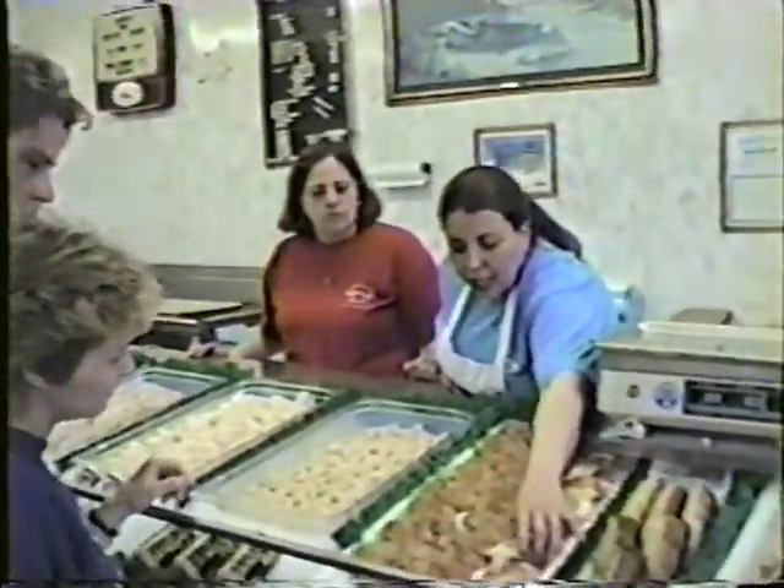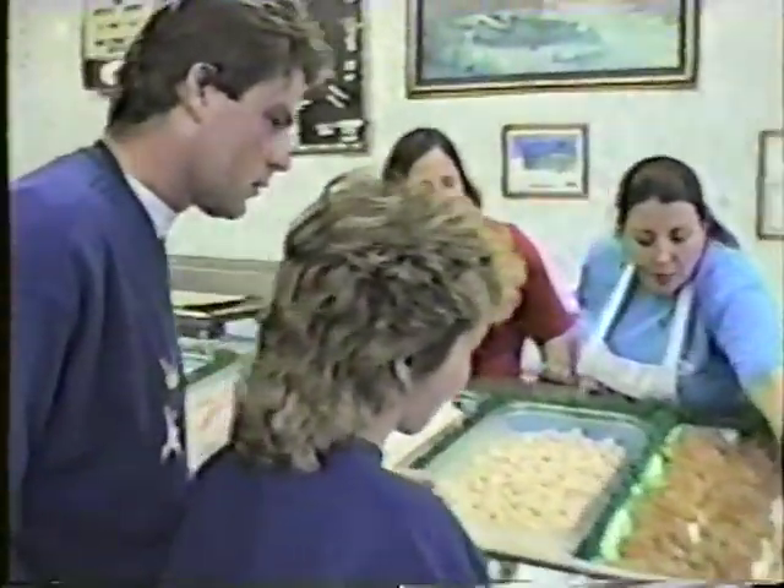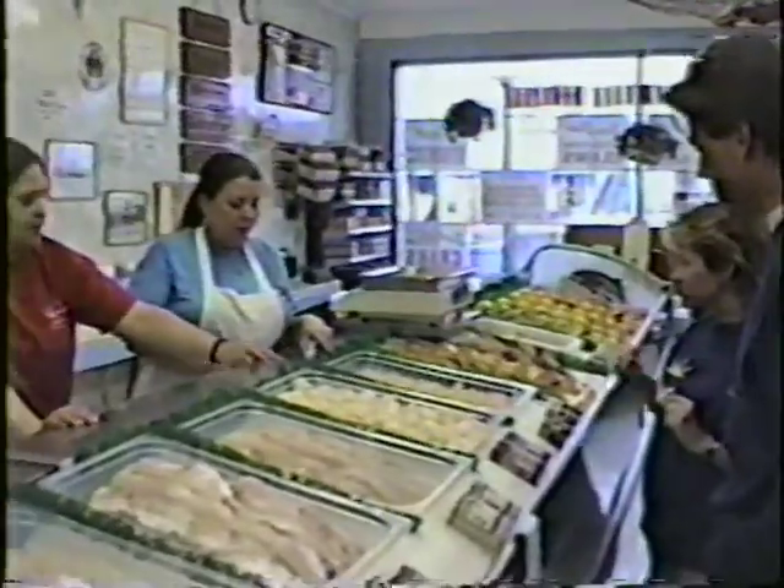And we have the stuffed crabs — it's got crab meat in it, and it's ready and spicy. This is a stuffed clam.